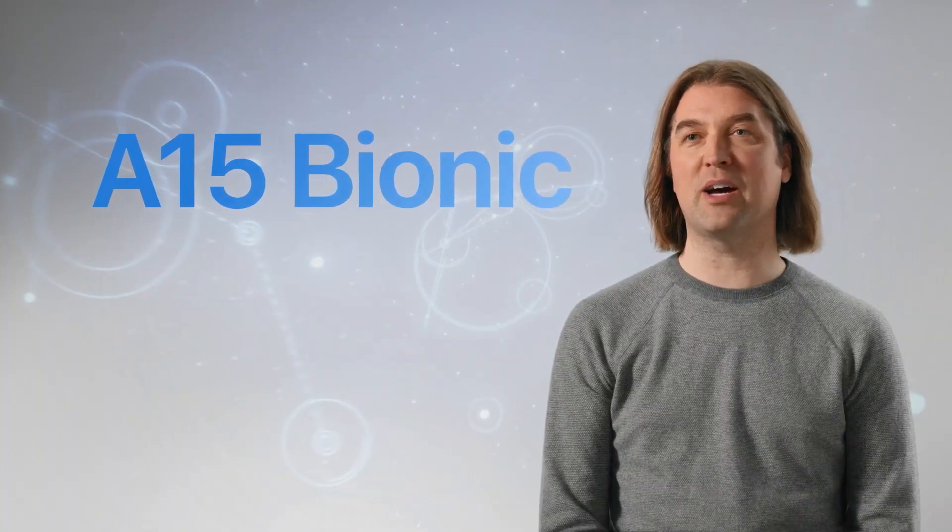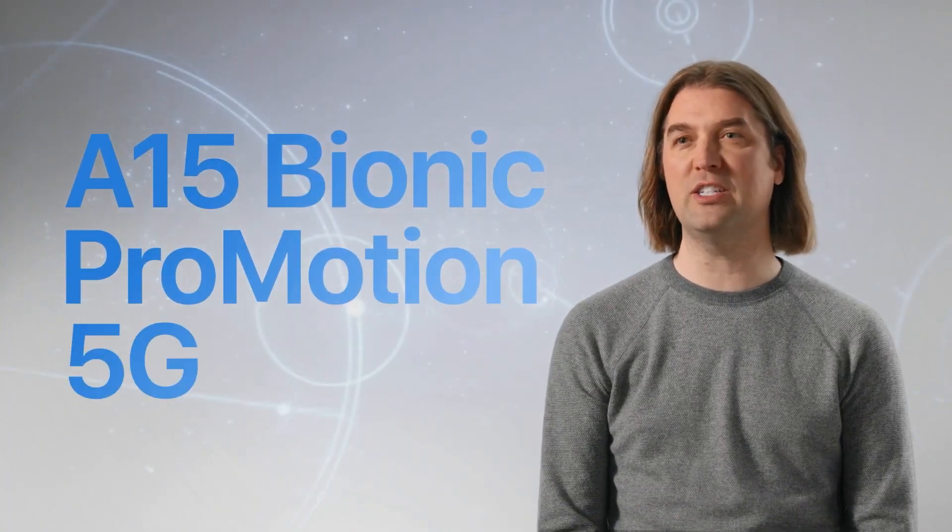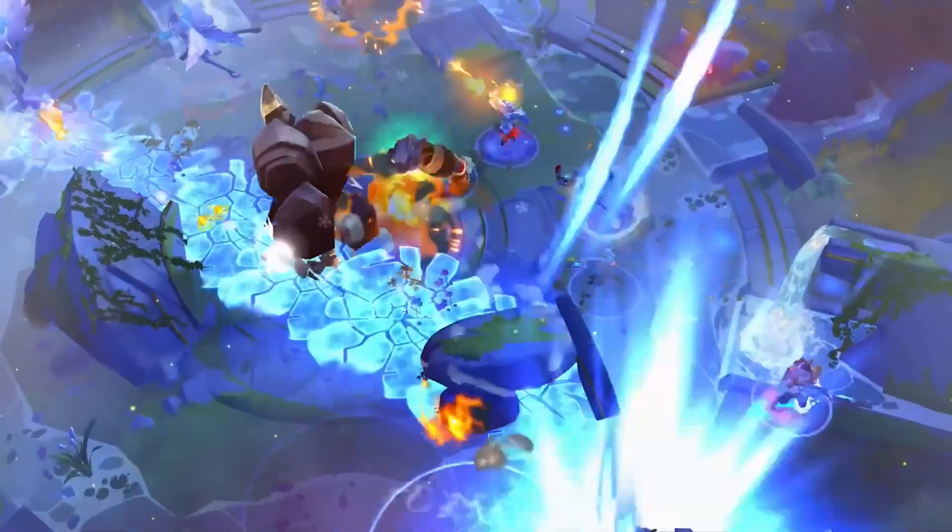The incredible combination of A15 Bionic, ProMotion, and 5G makes the iPhone 13 Pro the most powerful smartphone in the world — or any world, for that matter.